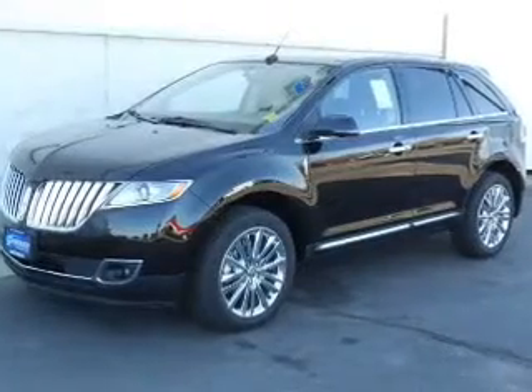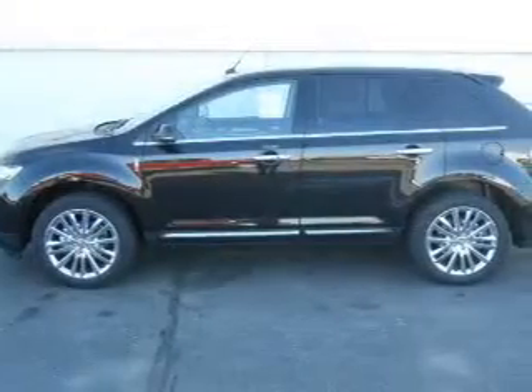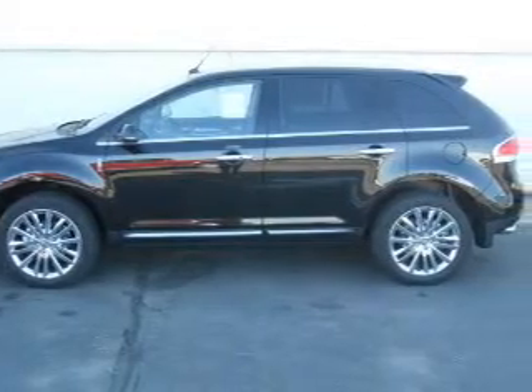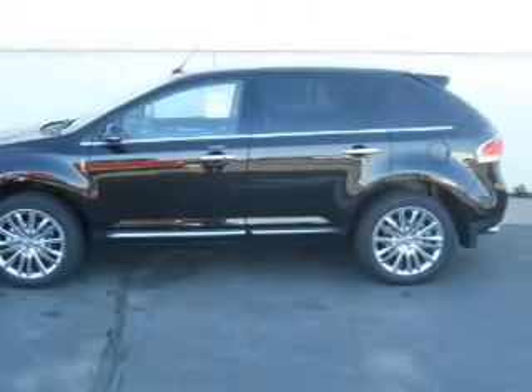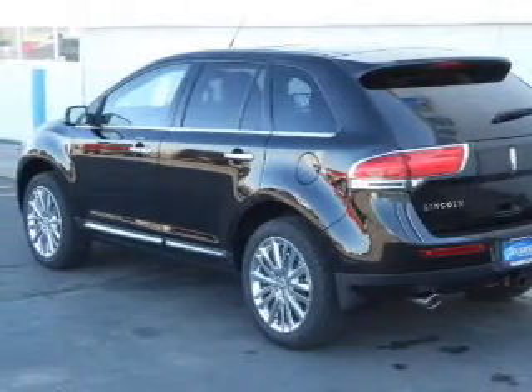Introducing the 2013 Lincoln MKX. If you're looking for an automobile with great attributes, look no further. The powertrain includes all-wheel drive with a reliable six-cylinder engine driven by a six-speed automatic transmission. The anti-lock braking system will help deliver you safely to your destination.